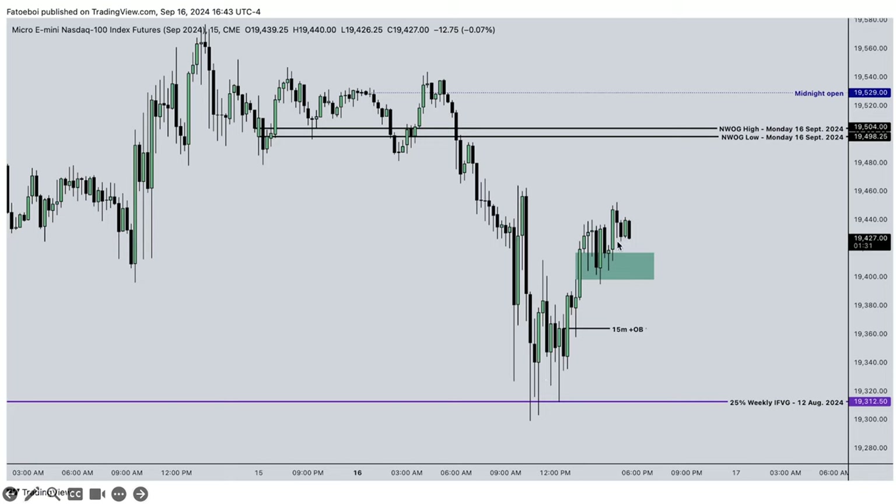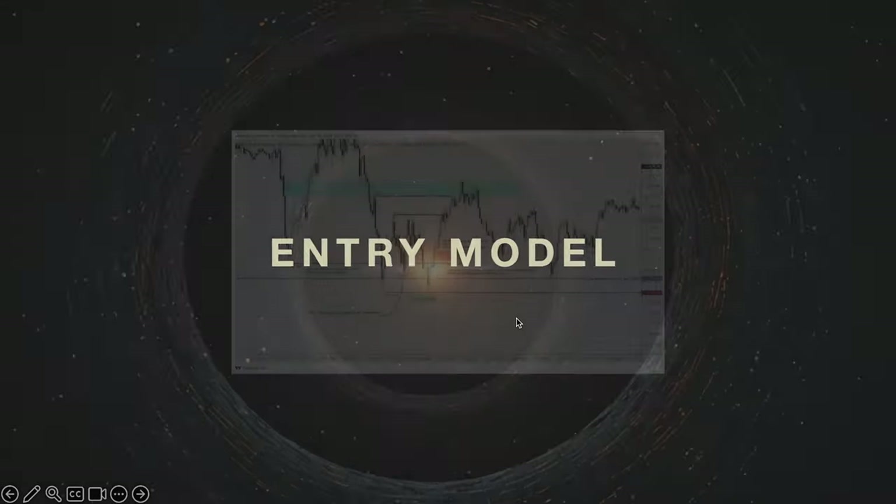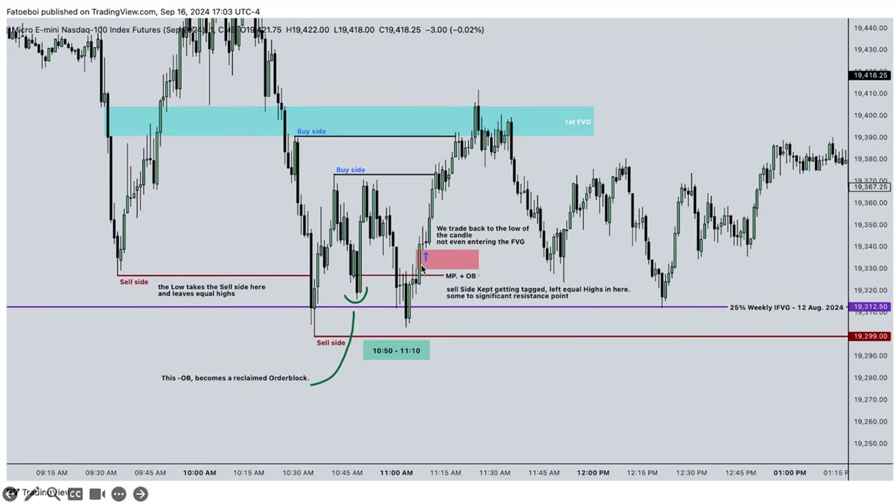We take a trade here, a continuation trade here, another trade here, and a continuation trade here - which was a close correlation to the previous day low. We divide this up into quadrants and see we trade up to the 25% range of that, not the consequent encroachment. The entry model - this is the entry model as explained by ICT. I took the trade, no worry, no stress about that.